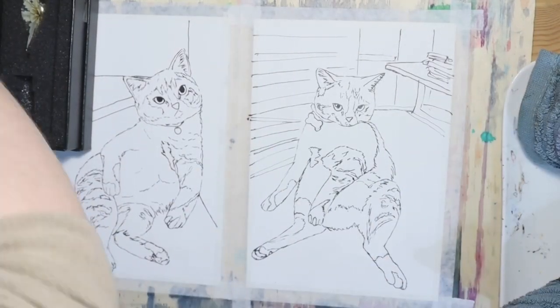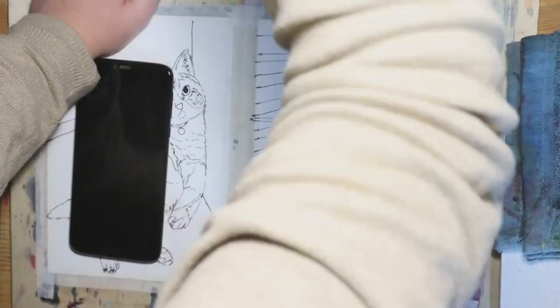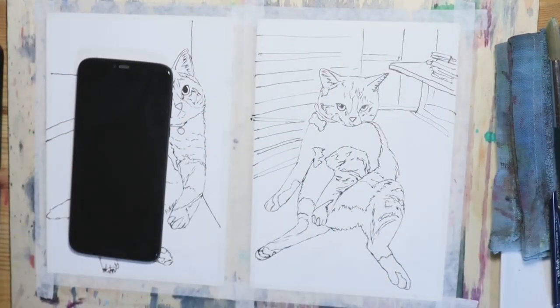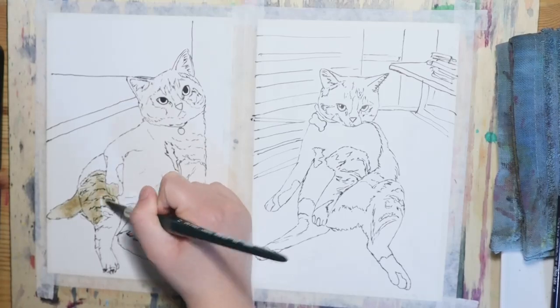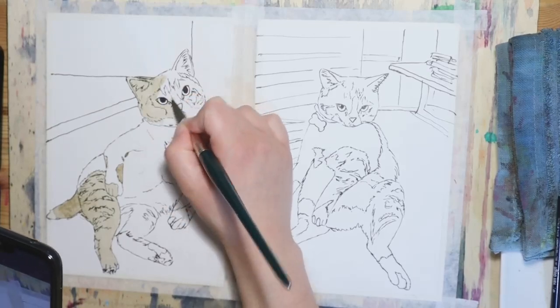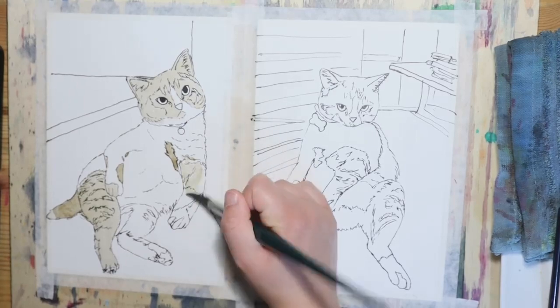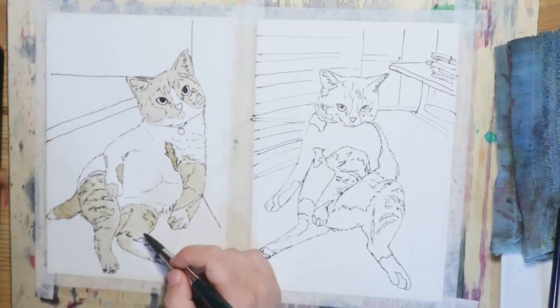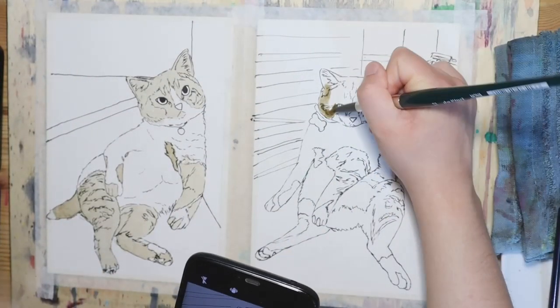Once I'm done with all the inking and the cats are looking great, I take my eraser and erase the pencil, because I don't really want that in the final result. Then I take my trusty Van Gogh watercolor palette so I can start painting. For both cats, the colors I use are pretty much the same, because it's the same cat — he's not just gonna be orange in one and then normal in the other. That's not really how it works, unless you have different lighting situations, and in this case they're both kind of similar.